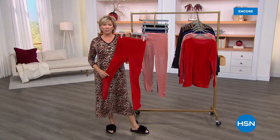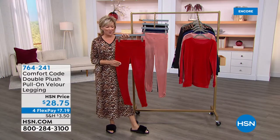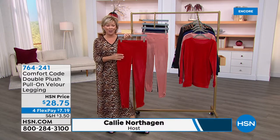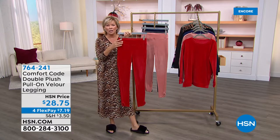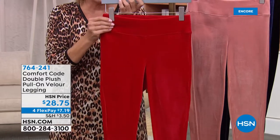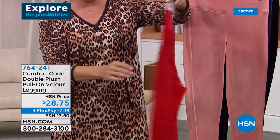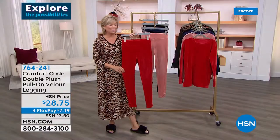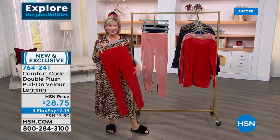Next from Comfort Code by Cuddle Duds — velour leggings. These are incredible, like velvet — it's velour, which equates to the same exact feel as velvet. They're thick, opaque, and you are going to feel amazing in them. Colors include amaryllis red, dawn pink (soft corally-based pink), patriot blue (gorgeous navy blue), and black. The host wore the black leggings last hour with the matching top. These are different from any leggings offered in years — so upgraded and high-style.